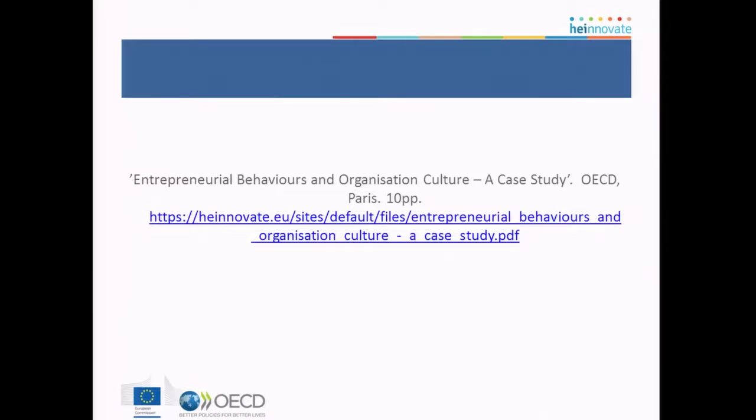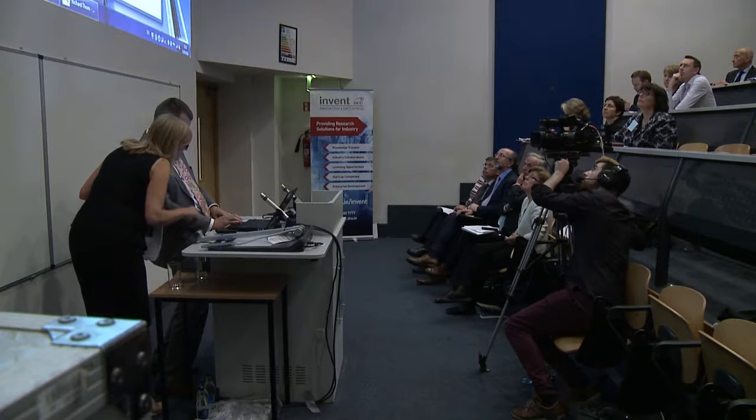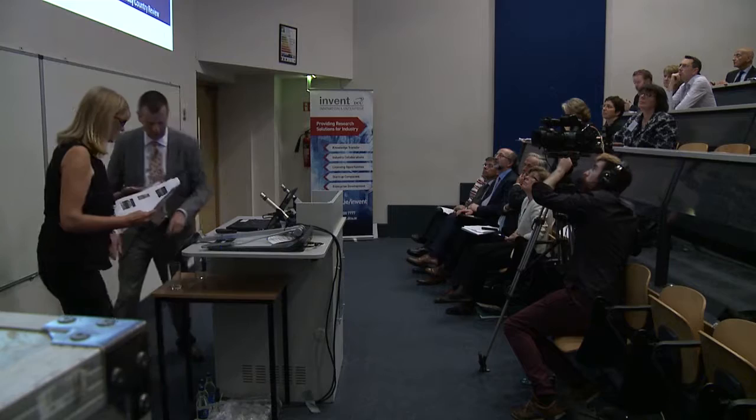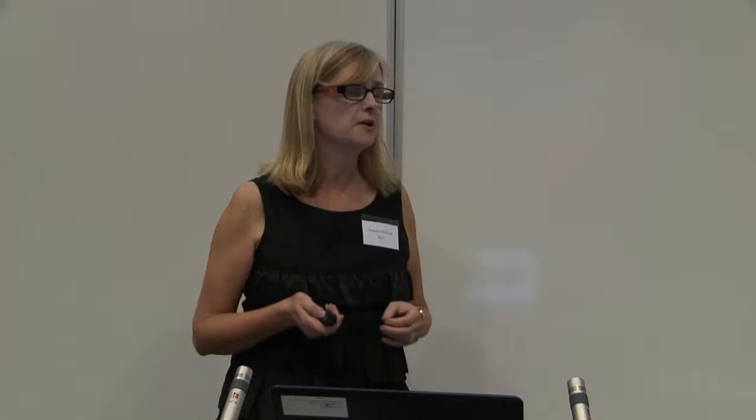That's the URL — I'll put up my email address at the end and I'm happy to forward the case studies. I'm going to swap over now to Anne-Marie. Thank you very much, Richard — he's made Dundalk sound fantastic, and I know we are! Some of the stuff I'm going to talk about has already been mentioned, so what I'll do is really focus more on the HE Innovate model itself. I plan to give a brief overview of our entrepreneurship education journey in Dundalk, the HE Innovate model, and where we plan to go over the next while.